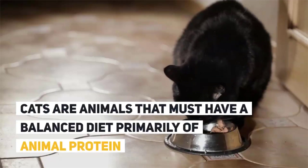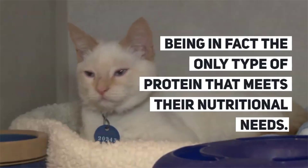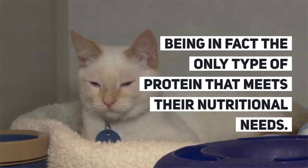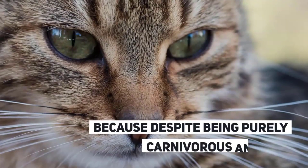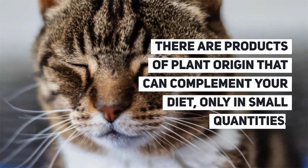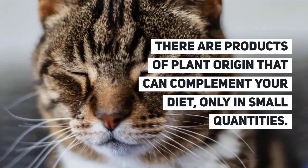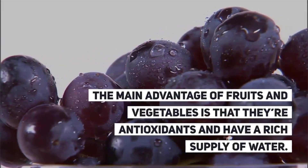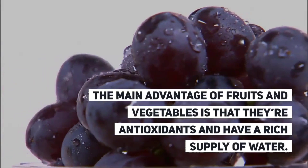Cats are animals that must have a balanced diet primarily of animal protein, being in fact the only type of protein that meets their nutritional needs. That doesn't mean that they can't eat fruits and vegetables, because despite being purely carnivorous animals, there are products of plant origin that can complement their diet only in small quantities. The main advantage of fruits and vegetables is that they are antioxidants and have a rich supply of water.